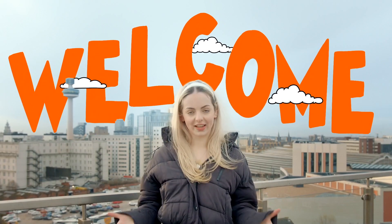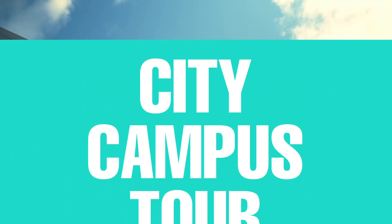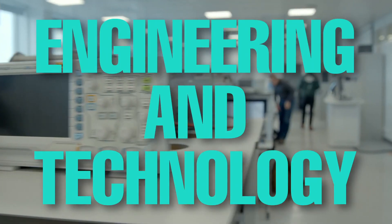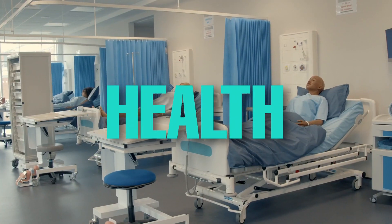Welcome to Liverpool John Moores University. This campus brings together students studying loads of different courses. It's home to the Faculty of Engineering and Technology, the Faculty of Science and the Faculty of Health.